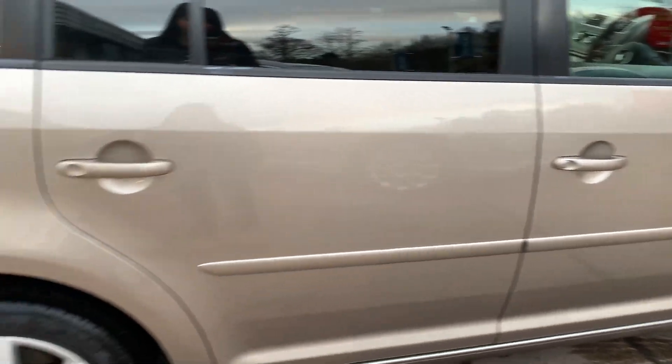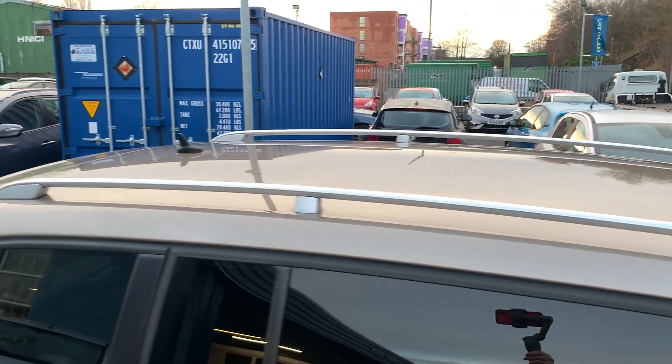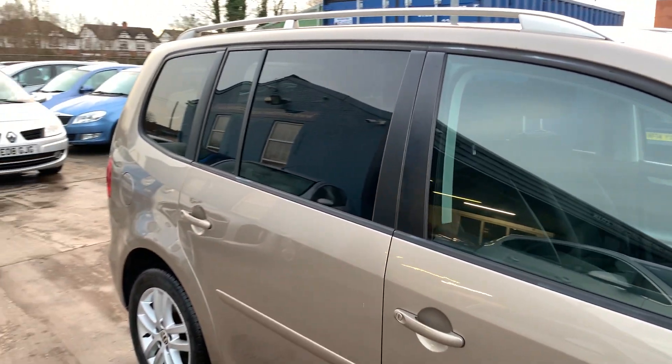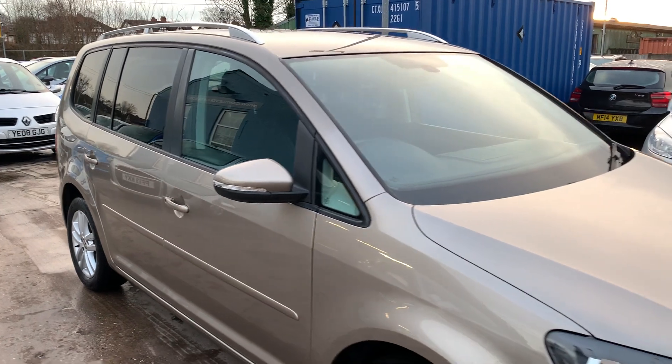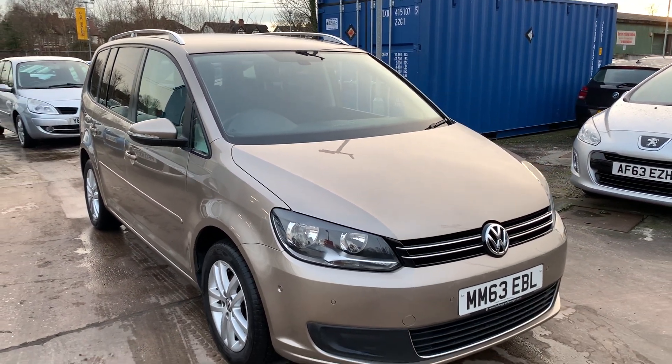We will MOT and service the car for you when it's sold. Part exchange is welcome, and finance is available via our online calculator. The car has been HPI and mileage checked, and we also include a free 12 month AA membership. That's available at Cantilever Car Centre, Station Road, Latchford, Warrington, Cheshire.